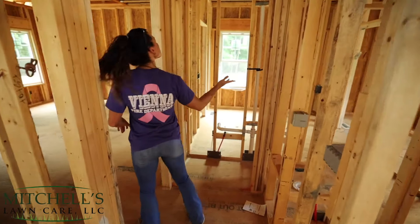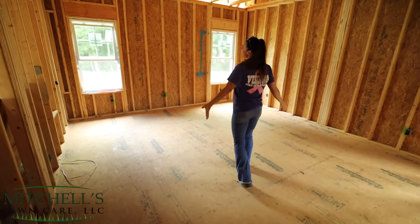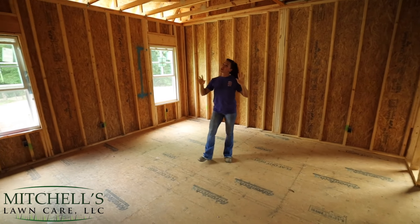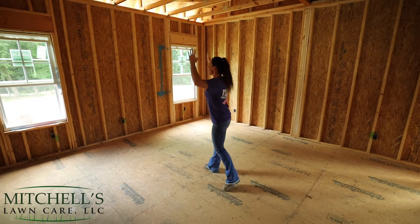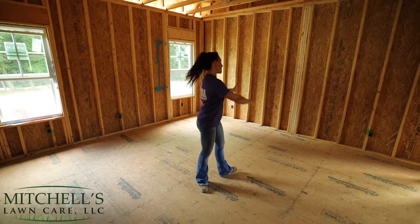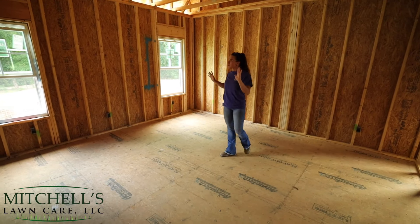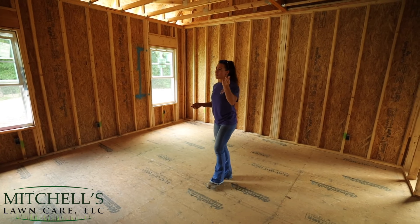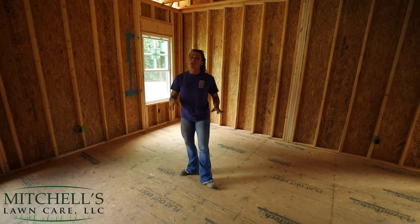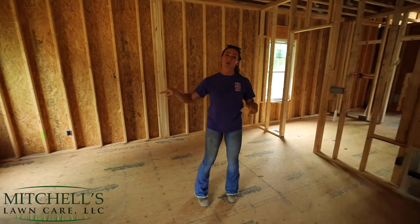We've got a coat closet coming into the master. Y'all, where should the bed go in this room? I say the bed should go between the windows long ways. Mitchell says the bed should go here because he wants to look out the window, and I'm like that is not how this works. For Feng Shui, the bed should be here so that you don't divide the room. You guys let us know in the comments - is Mitchell right or is Hannah right? Because the bed should go between the windows in the master.